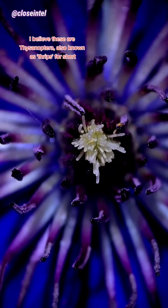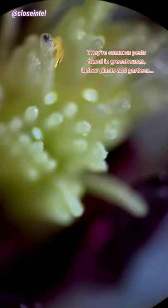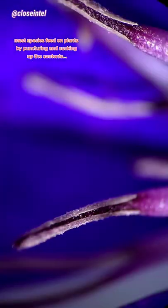I believe these are Thysanoptera, also known as thrips for short. They're common pests found in greenhouses, indoor plants and gardens. Most species feed on plants by puncturing and sucking up the contents.